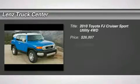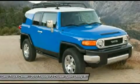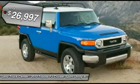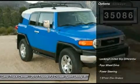4.0 liter V6 engine, SR5 package, automatic transmission center console shifter, 4X4 shifter on center console, 4WD, black cloth interior, front bucket seats, reverse camera and rear view mirror, second row bench seating, all pro leveling lift kit, towing package, receiver hitch and wiring.